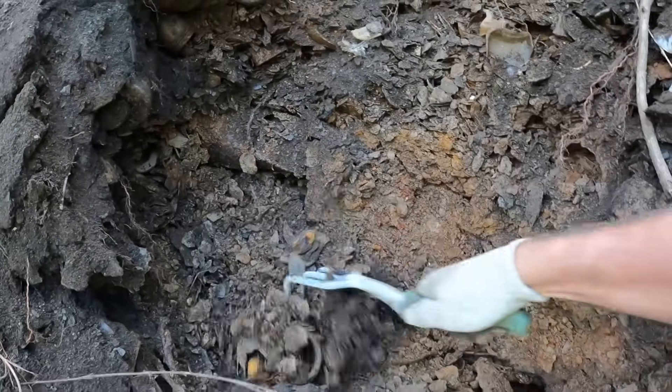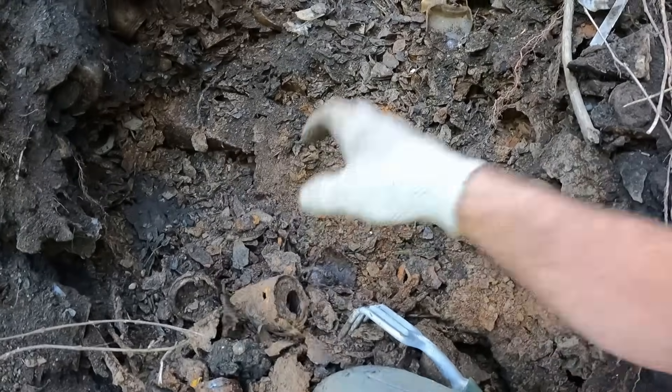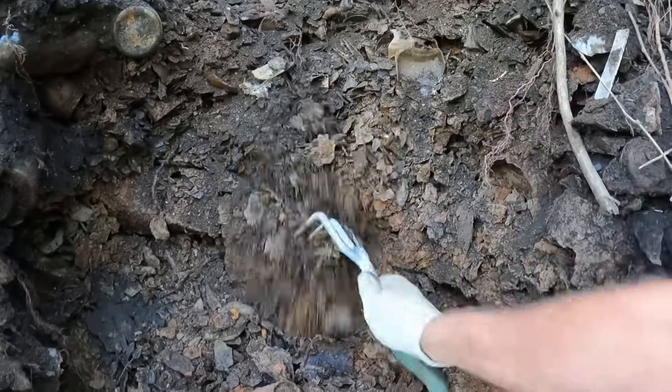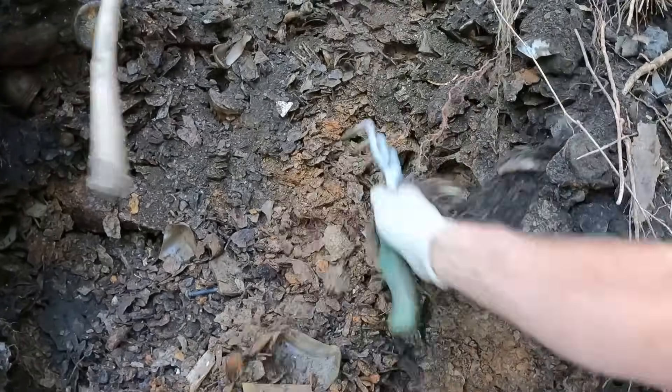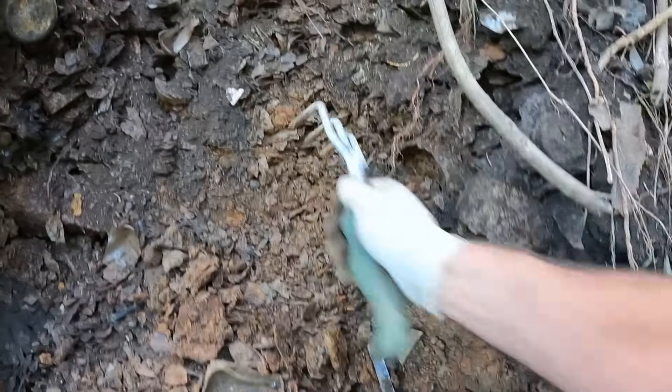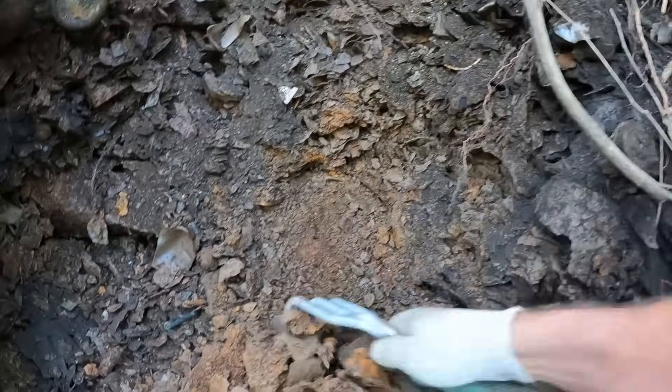The reason some of these bottles are whole is because all these cans were thrown in here with the bottles, so it kind of protected them as they were being pushed over the hill. I originally started digging in this little spot — you can see there's a lot of cans and a lot of shell right in here.